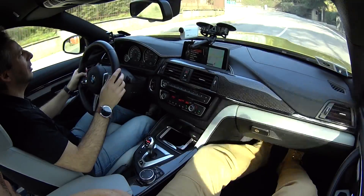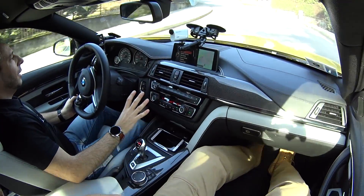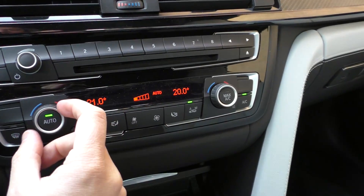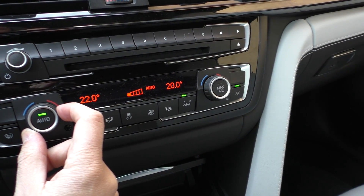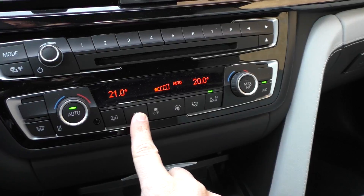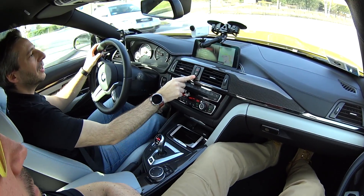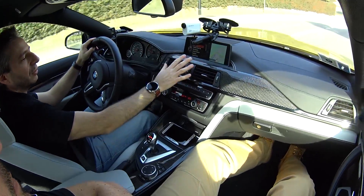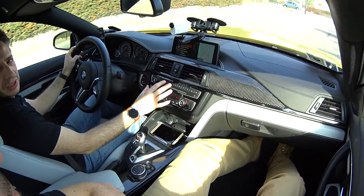Let's talk about cabin comfort for a moment. Climate control is perfect, left and right sides can be split. Something I really like: keeping the automatic mode you can still manually manage the airflow. And especially — front and rear — you can adjust from the central vents whether to have warm or cold air coming from those two central vents. Only BMW has this feature, it seems. It's so obvious, yet brilliant.